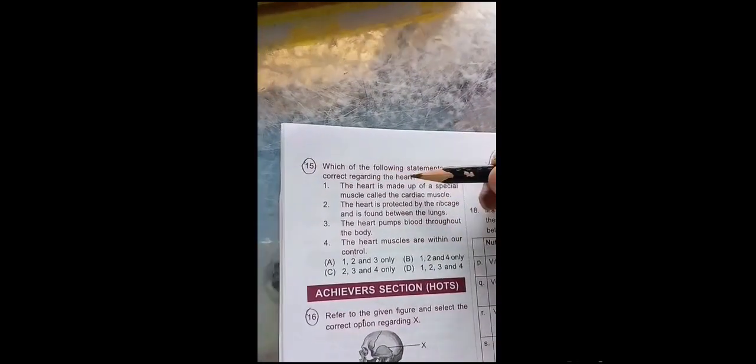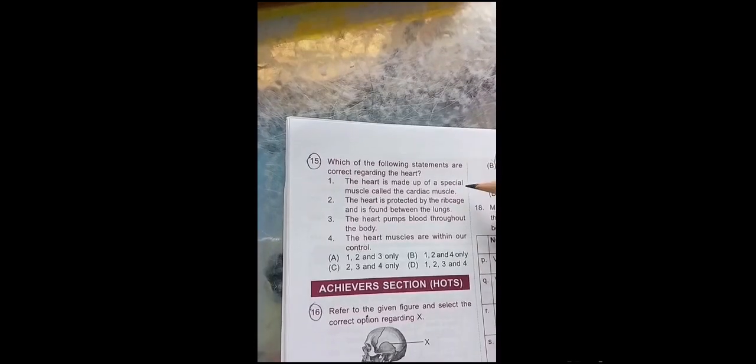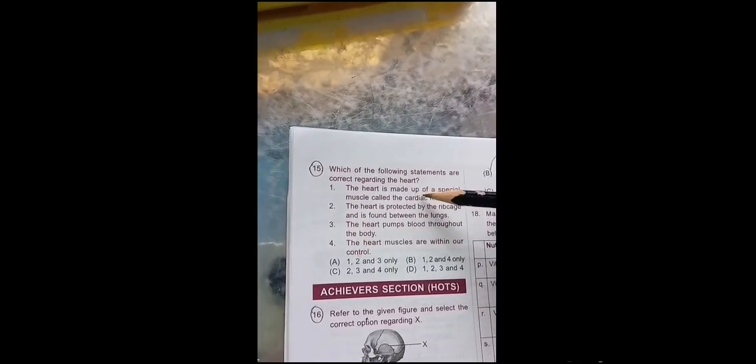Let's check which is the correct answer. The heart is made up of a special muscle called the cardiac muscle — this one is correct because the heart is made up of cardiac muscles. Cardiac means heart.